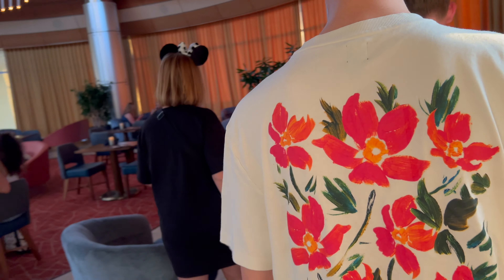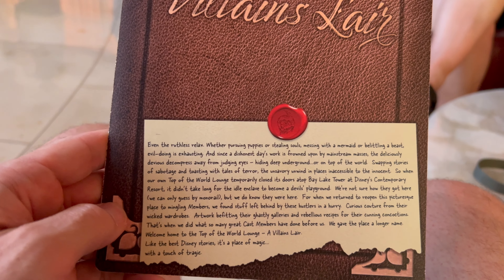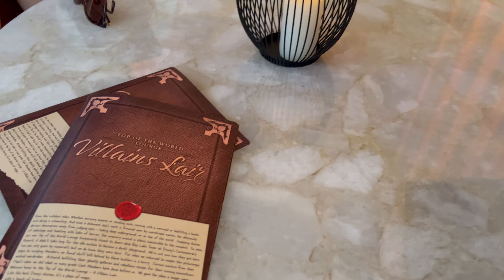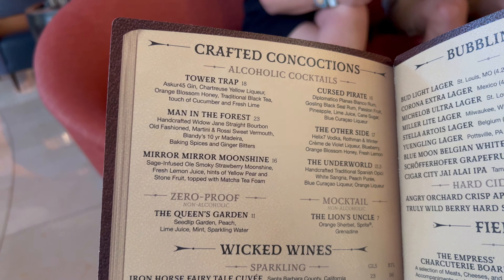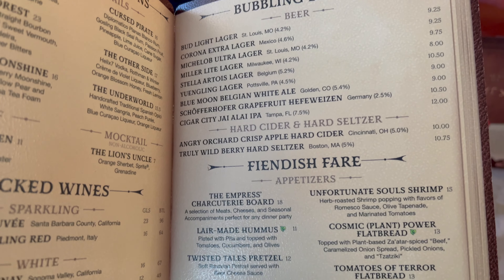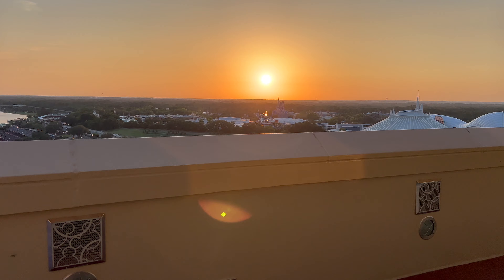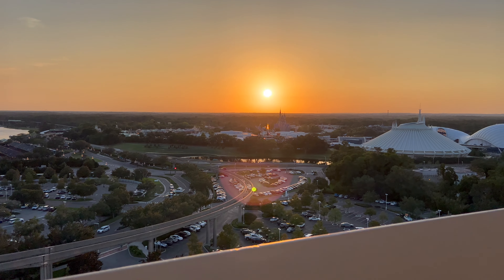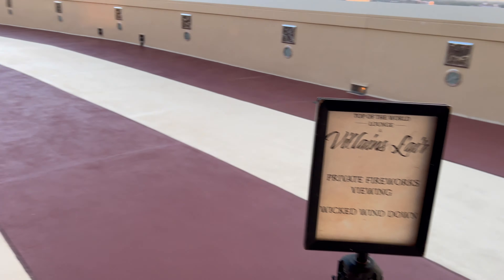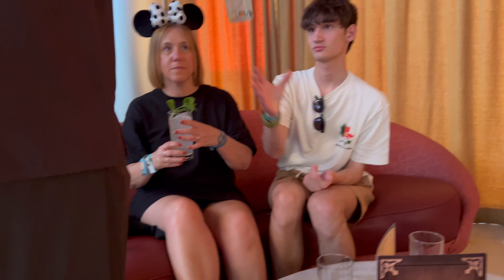You get to Villain's Lair by going through the lobby of Bay Lake Tower, taking a left and up to the elevators which take you up to the 16th floor. We actually arrived 30 minutes before our reservation but they said it wasn't a problem and they took us straight to our table.